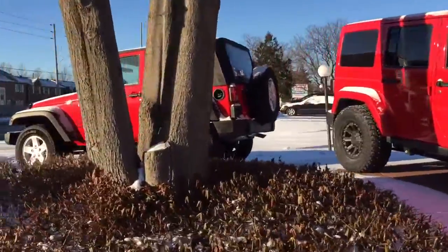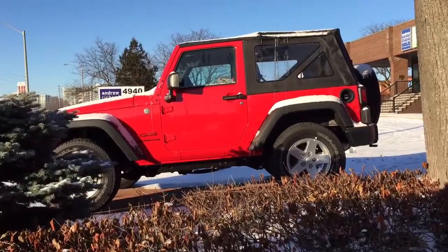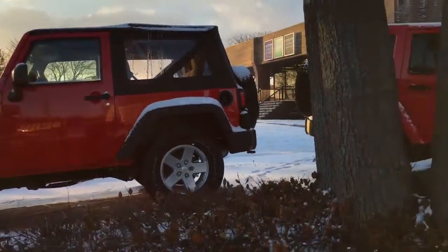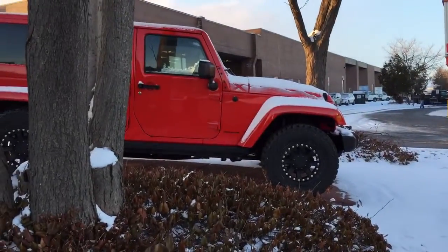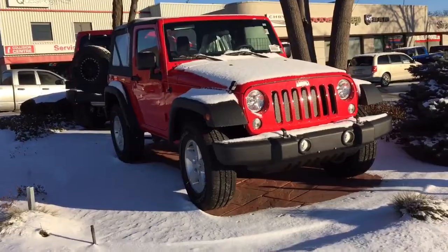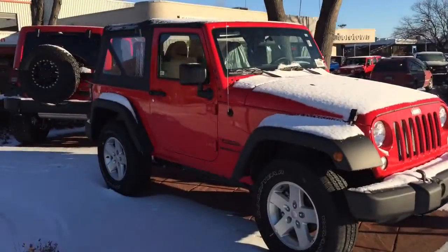Hi Joanne. That firecracker Jeep right there is the one that we spoke about on the phone last night. It's right on our front display here at Scarborough Town. Let me show you some more things.